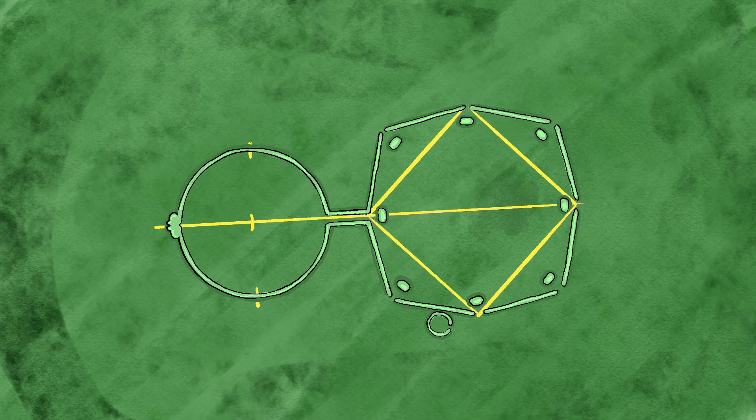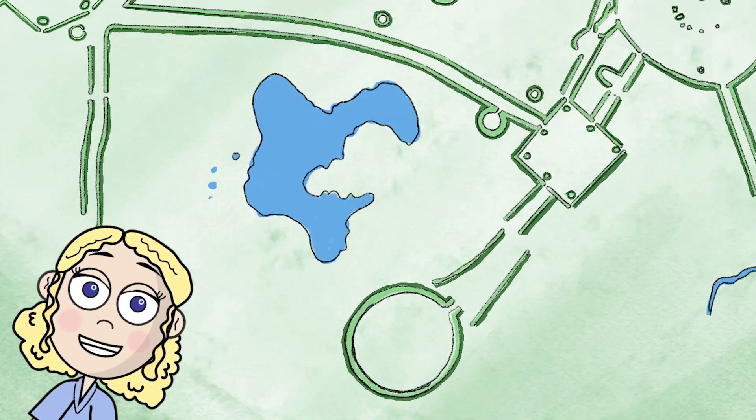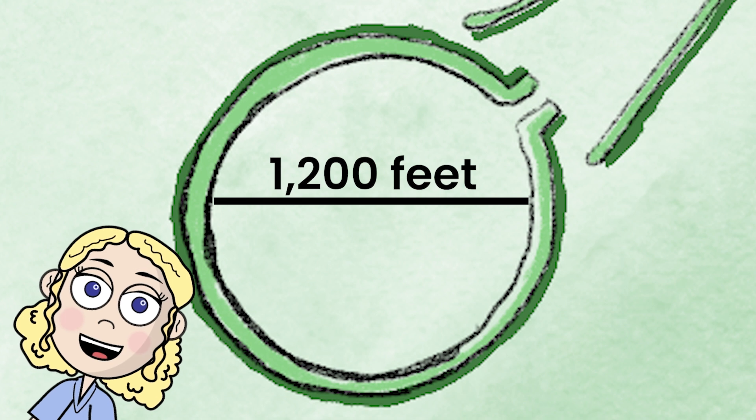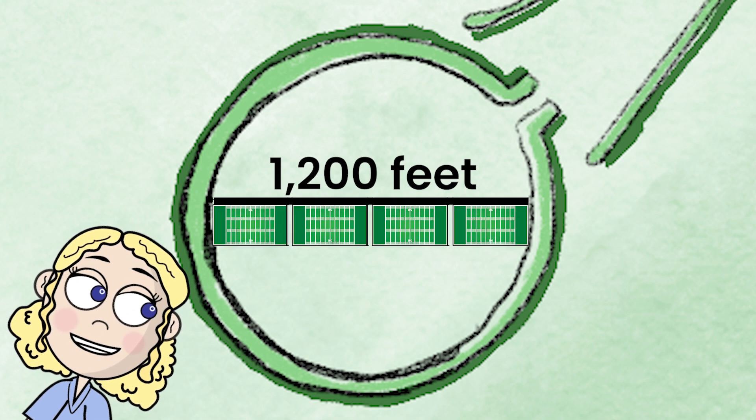Circles, squares, and octagons — but they all serve a ceremonial function. These structures are very large in size. The Great Circle is 1,200 feet in diameter. This is so large that it can actually fit four entire football fields lined up inside of it.